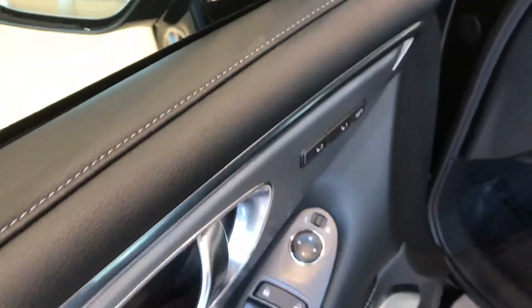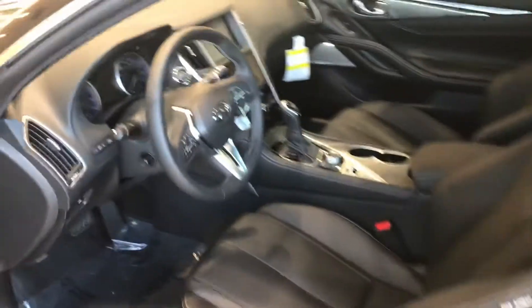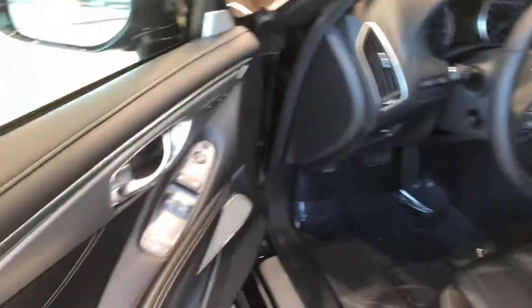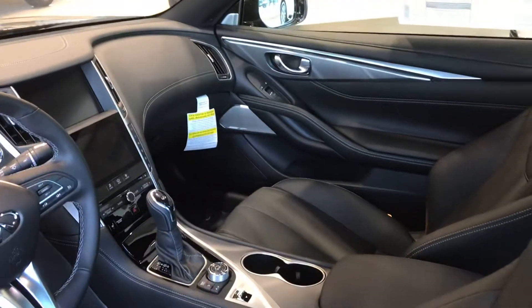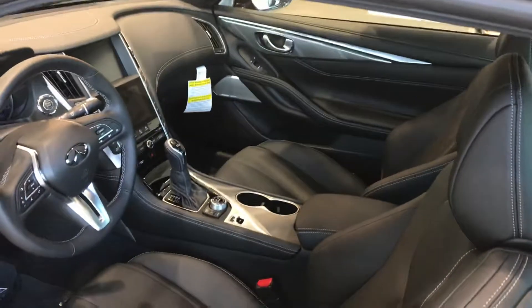There are two memory settings in the door there. Very similar interior to the Q50, however on the doors we do have a much nicer style with the grab handle. Really a wonderful car — wonderful cars to drive. The Q60 looks so good on the road.